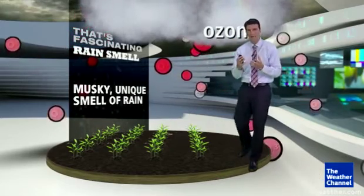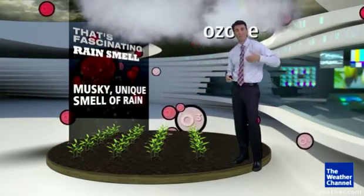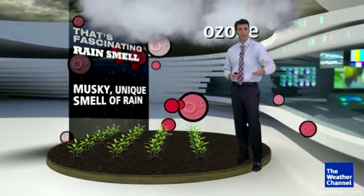That is a little more of a chemical smell, kind of like chlorine. But maybe you've noticed this even long in advance of a storm, as winds blow that ozone out ahead of the actual thunderstorm.